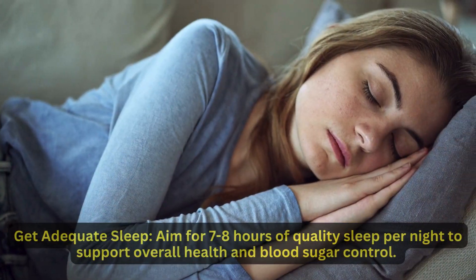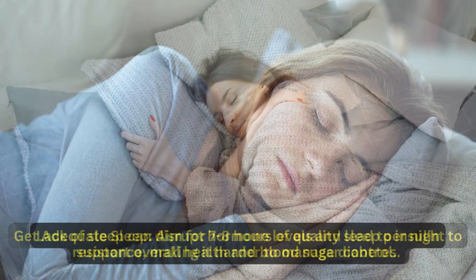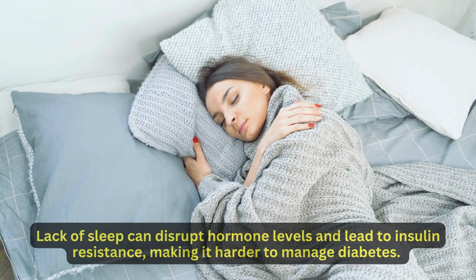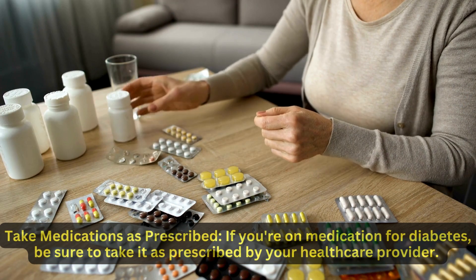Get adequate sleep. Aim for 7 to 8 hours of quality sleep per night to support overall health and blood sugar control. Lack of sleep can disrupt hormone levels and lead to insulin resistance, making it harder to manage diabetes. Establish a relaxing bedtime routine and create a comfortable sleep environment to promote restful sleep.